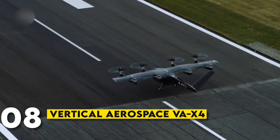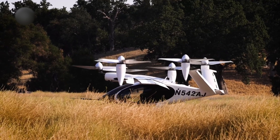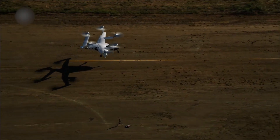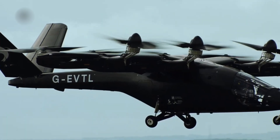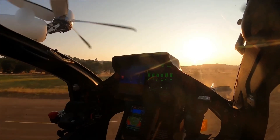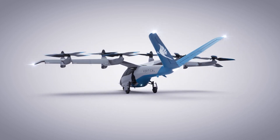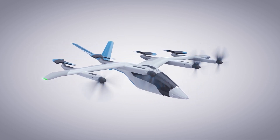Number 8: Vertical Aerospace VX4. The Vertical Aerospace VX4 is an electric VTOL aircraft geared toward the future of urban air mobility. It's a five-seat vehicle, making it perfect for small groups or families. The VX4 is designed for low noise and zero emissions, making it environmentally friendly. It can fly at speeds of up to 200 mph with a range of over 100 miles. This VTOL is aimed at providing an air taxi service, but personal ownership could become a reality in the near future. If you're excited about the future of flying taxis, keep an eye on the VX4.